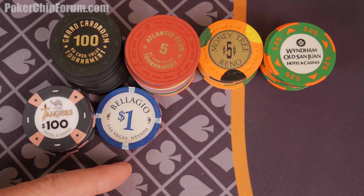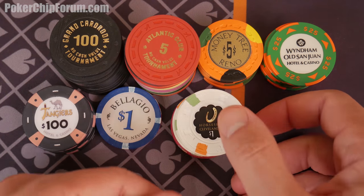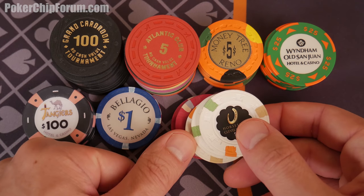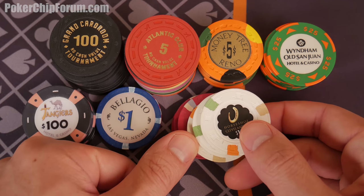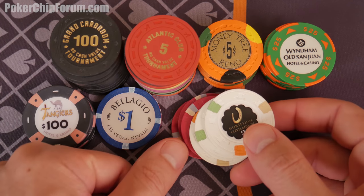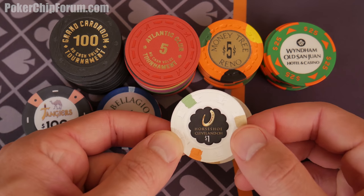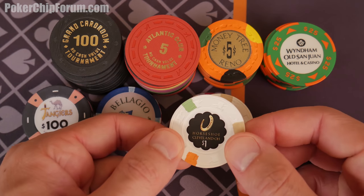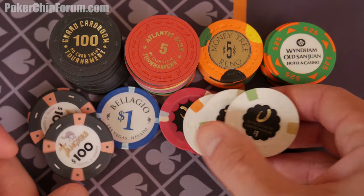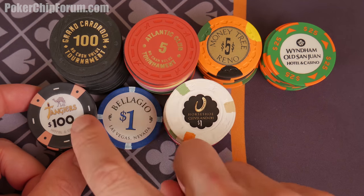The other casino set I've really grown to love — and these are not too rare, actually pretty common — is the Horseshoe Cleveland. I have a set of Horseshoe Cincinnatis and I love that set, but the more I look at these, particularly the one with the top hat and cane mold, I really like these Clevelands. Definitely another casino chip I like. You'll see a pattern here — Paulson's. I like the feel of these — hybrid ceramic.